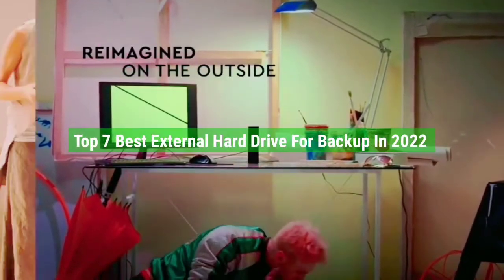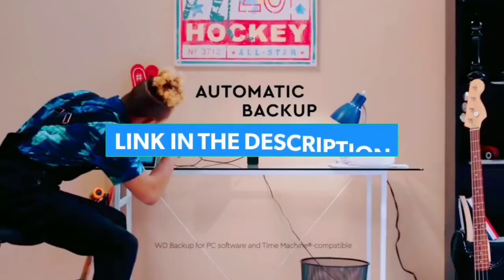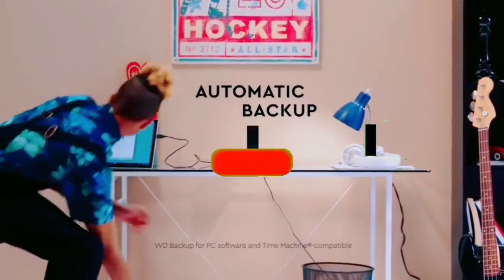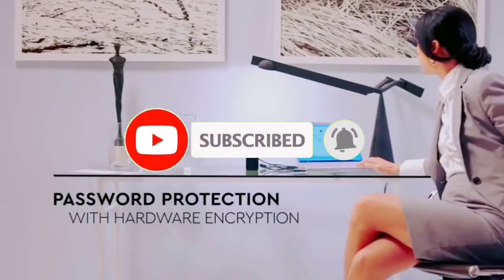So guys, that's all for the top 7 best external hard drives for backup in 2022. The links of all products are given in the description, which are updated for the best prices. Subscribe to our channel for more videos. We will meet in the next video — till then, take care, bye.